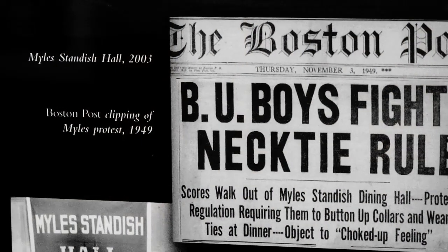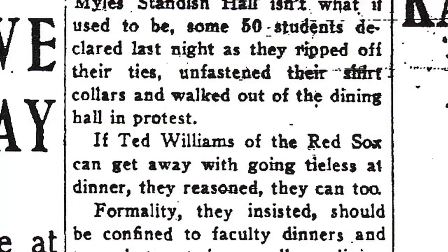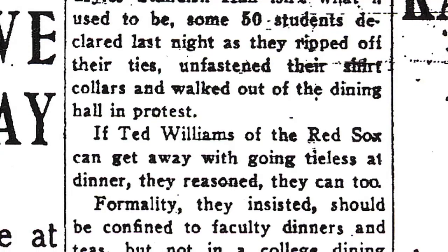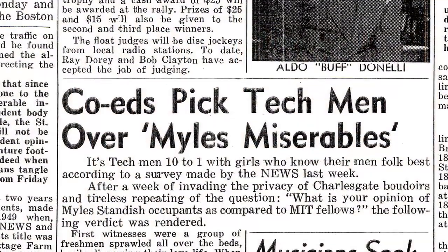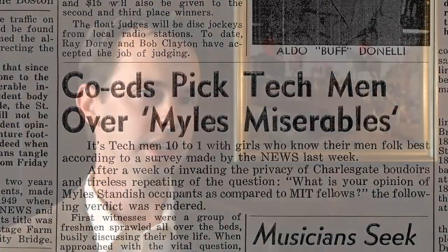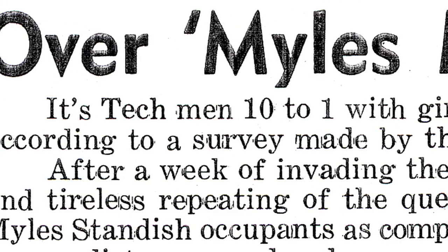As an all-male residence hall, Milestandish Hall quickly gained a reputation. Just two months after it opened, many of the men protested the rule that you had to wear neckties at dinnertime, claiming that if Ted Williams and the Boston Red Sox could get away without a necktie, they sure could as well. The Boston University newspaper referred to the men of Miles as the 'Miles Miserables,' and even suggested that women at BU preferred MIT men by a substantial margin.